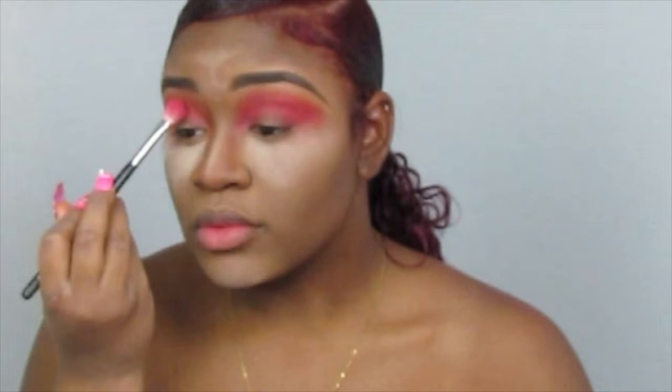I'm using the Morphe 433 brush and I'm going in with the bright pink that they have in this palette, just blending it over top. Then I want to add purple into it — the purple that's right next to that pink, I'm gonna put that right in.